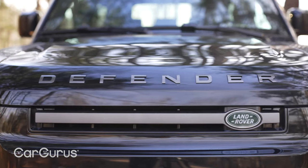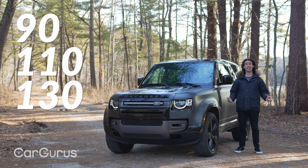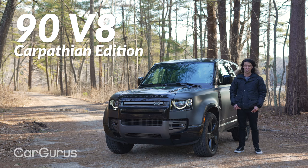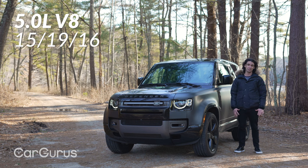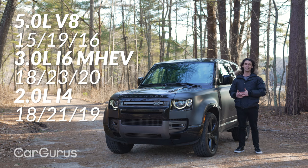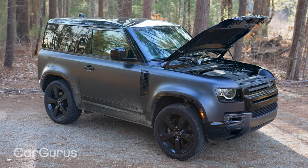With the Defender, you roll the numbers — you want four, six, or eight cylinders. Do you want the 90, the 110, or the 130? Today I've got the shortest Defender with the biggest engine. This is the Carpathian Edition, so it's all blacked out and extra special. But it's a Defender V8 — that's a new trim for 2023. And let's face it, this is the last time you're going to see this engine in a truck like this, or any Jaguar Land Rover product for that matter. Supercharged, five-liter V8, 518 horsepower. Don't look at the fuel economy numbers, because if you're buying this, you don't really care. The six cylinder with that mild hybrid 48-volt assist — that's your best choice at 395 horsepower. But the V8, yeah, it's overkill, but it's the one you really want.